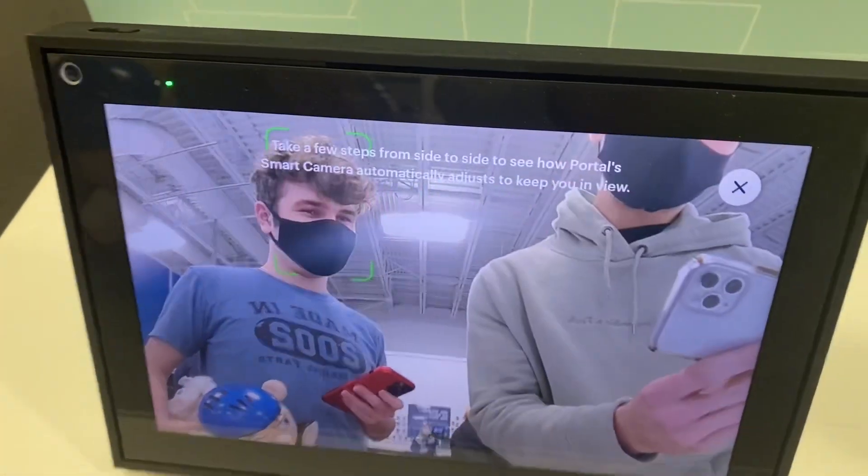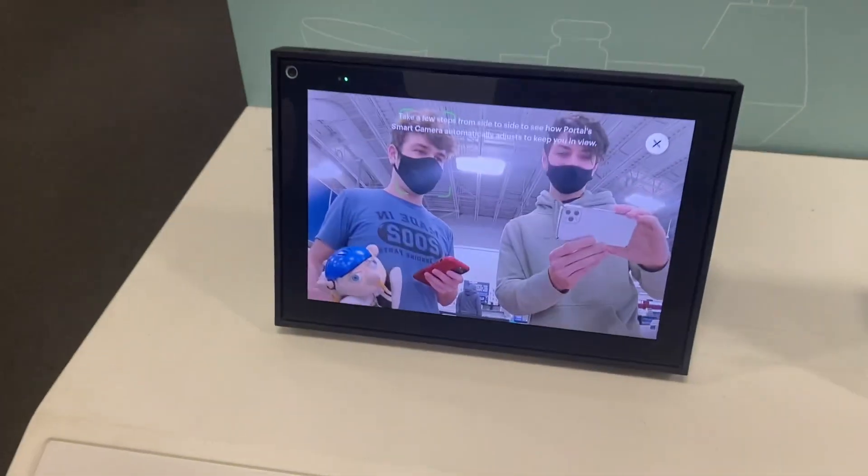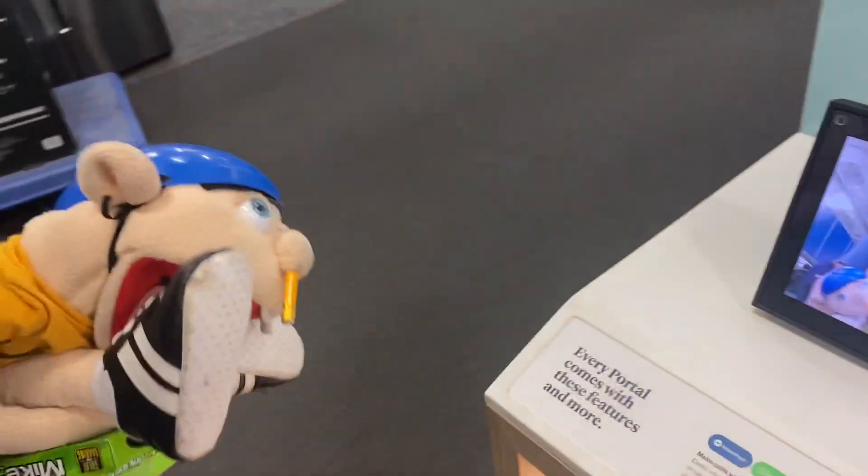What is up guys, we are at Best Buy right now because we're buying Mario Kart Live Home Circuit for today's video, and we're just checking out right now.